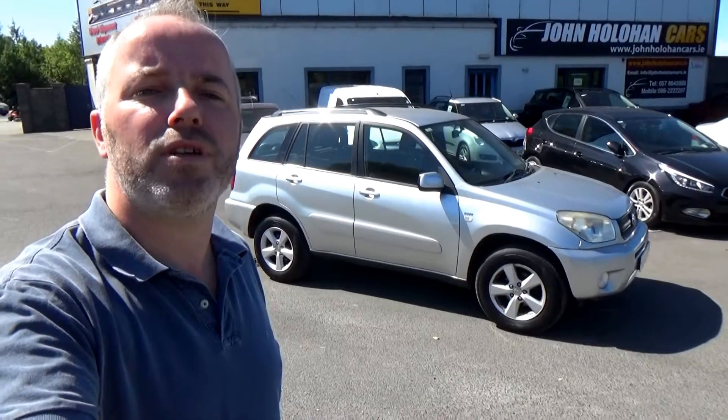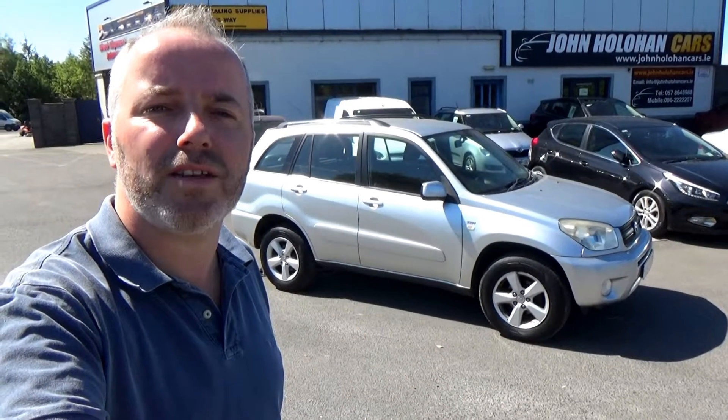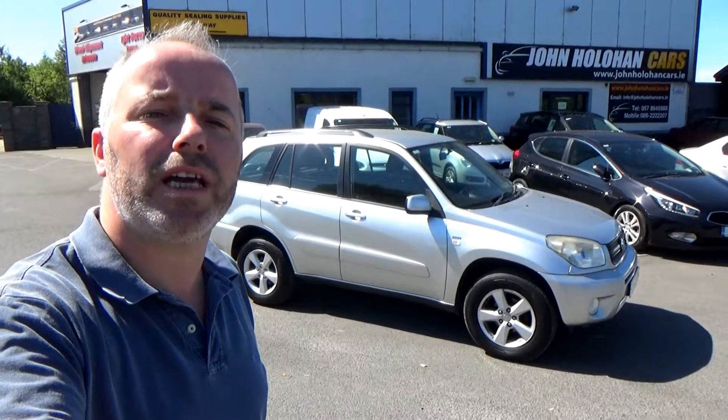John Houlihan's my name. We're established here in Port Arlington since 2007 and we're conveniently located only 10 minutes from junction 14 on the M7.